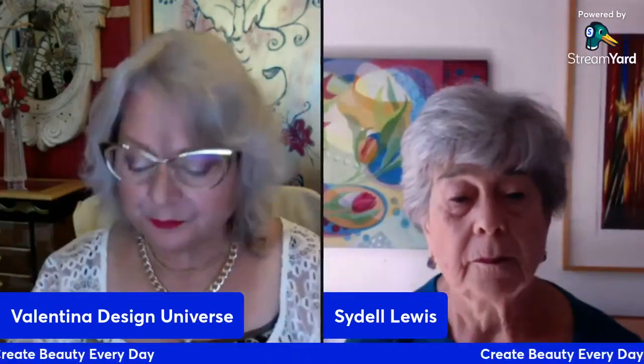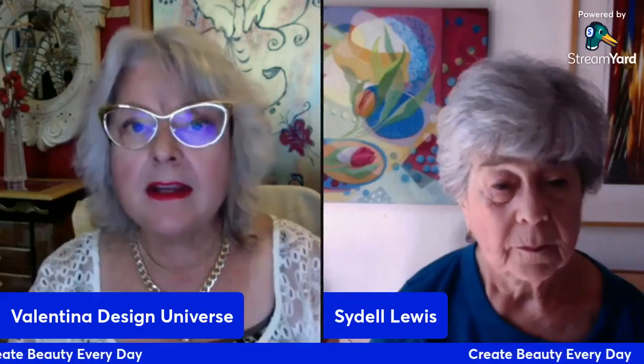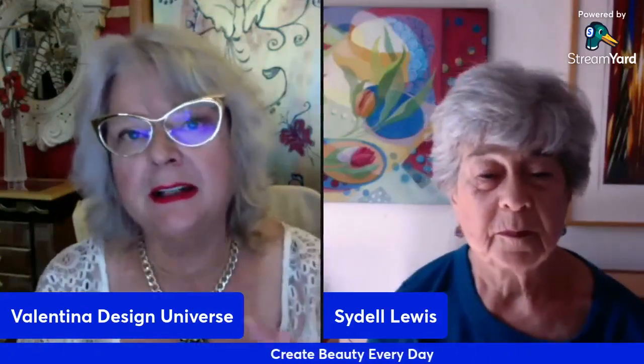Have you ever seen geometry in art? Geometry deals with the measurements, properties, and relationships of points, lines, angles, surfaces, and solids. To this, add pigments, and each element remains invariant under specified transformation.